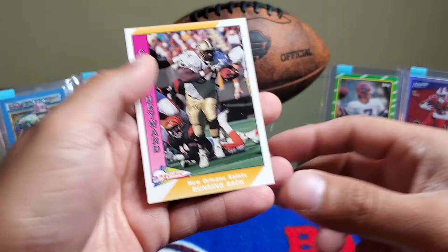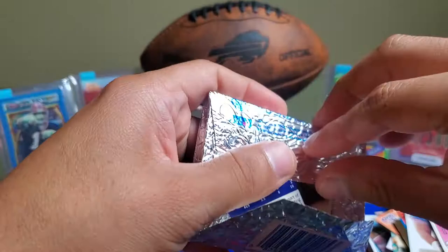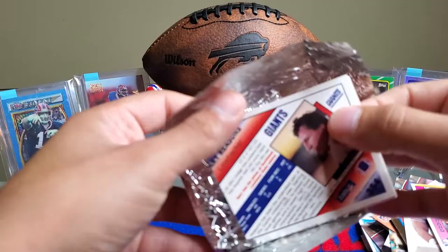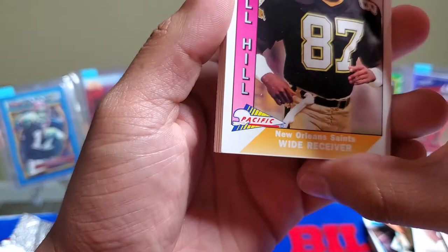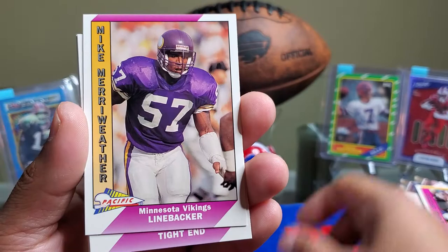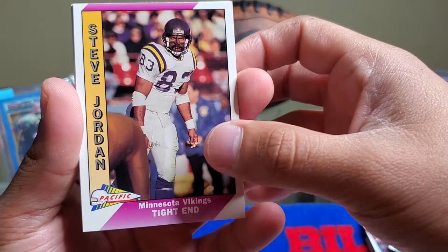Now let's get to this, guys — I don't know what it is. I haven't seen anybody open these, but let's see what we get. It literally is like a piece of foil with cards wrapped up in it. These are in really good condition. We have Lonzel Hill, Chris Dolman, Herschel Walker, Mike Merriweather — and it looks like it's all Vikings. Somebody tagged Vikings 95 on the video so you can see this pack of all Vikings.